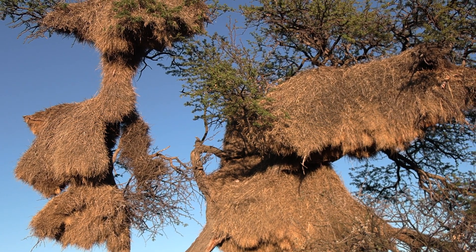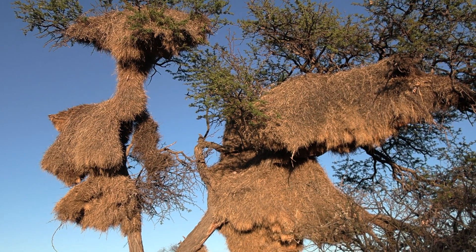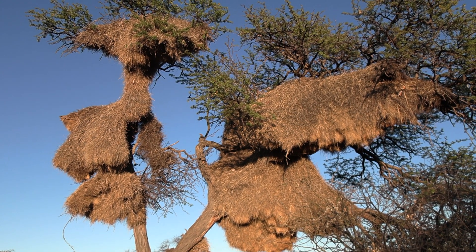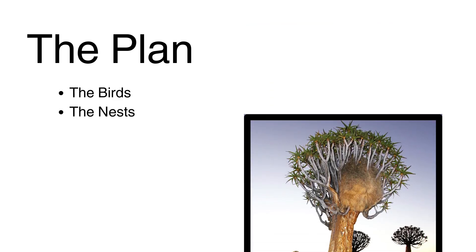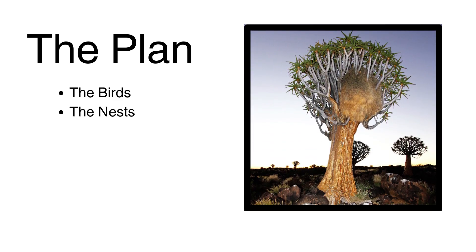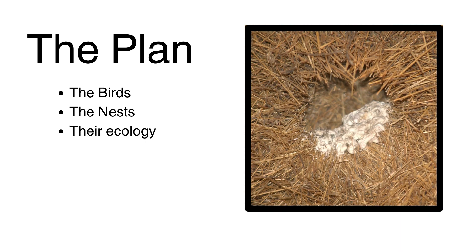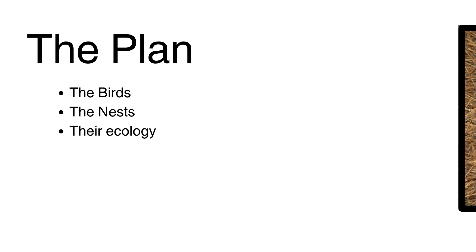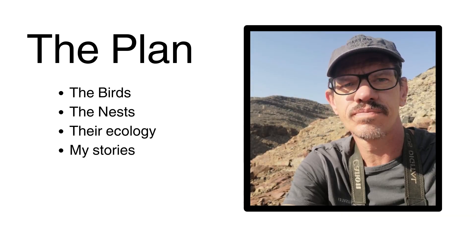These nests and the birds that make them are really interesting, and in this video I'd like to tell you about them. Here's the plan: I'm going to tell you about the birds themselves, then I'll talk about the nests and how they're made, then I'll talk a bit about the ecology around the nests, and finally I'll share a couple of interesting stories of my experiences with these nests.